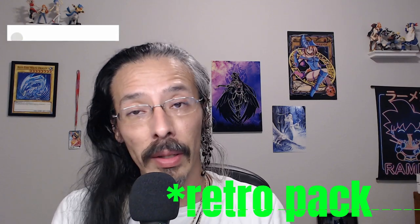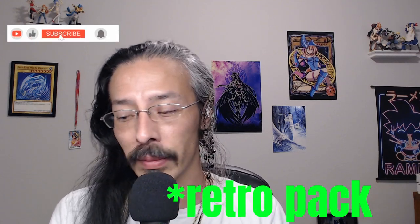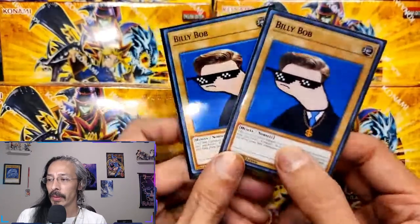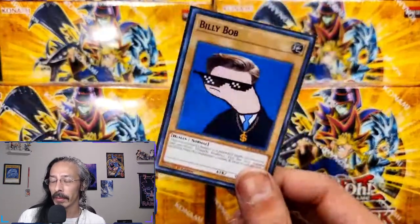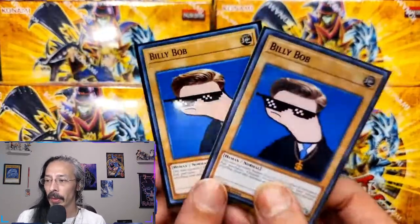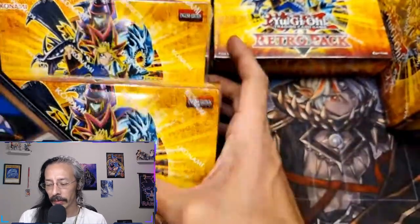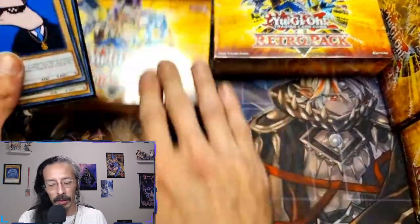I hope y'all are ready for some Rarity Pack and ready to feed that Yu-Gi-Oh cardboard addiction, because we got more Billy Bobs. That's right, boys and girls, we got our second token Billy Bob. Homie is going to be watching over this opening and I am super excited.